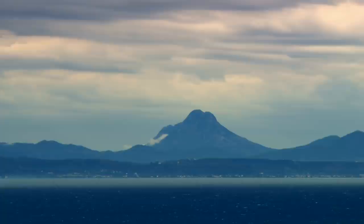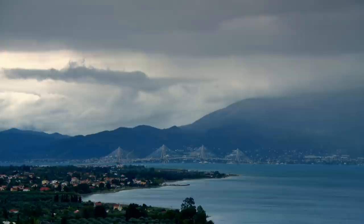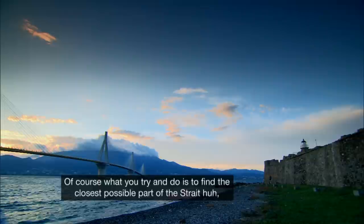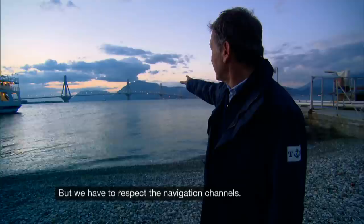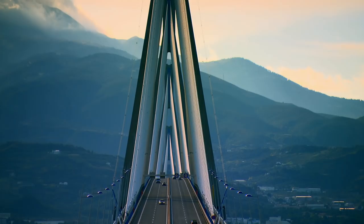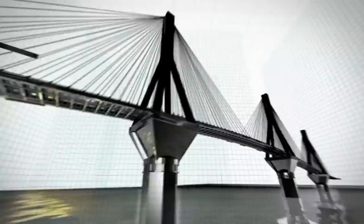The Gulf of Corinth is one of the busiest trade routes in Europe — its shipping lanes cannot be disrupted. Engineers tried to find the closest possible crossing point for the smallest possible bridge for economical reasons, but they had to respect the navigation channels. To design a bridge capable of spanning this gap without interfering with shipping, engineers would need to turn to the great innovators of the past for inspiration.